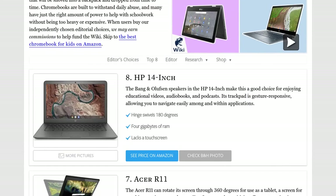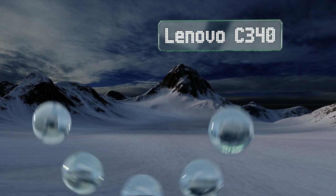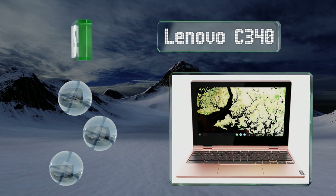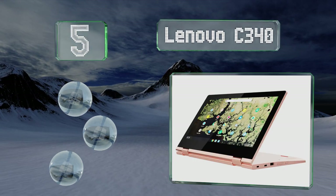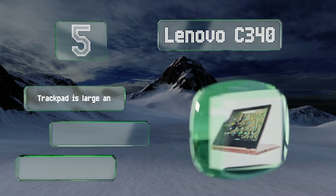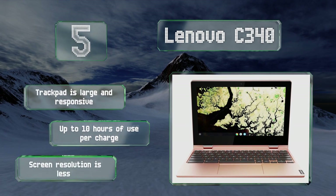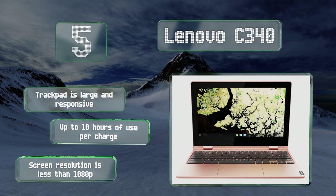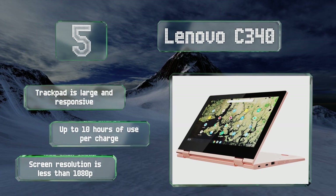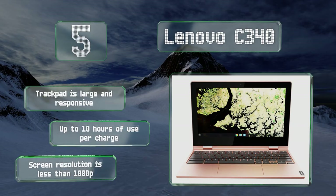At number five, the Lenovo C340 features an Intel Celeron N4000 processor and a pair of USB Type-C ports. It's available in attractive gray and pink finishes, and its convertible design lets you go from typing a history paper to drawing for art class in a snap. The trackpad is large and responsive, and it provides up to 10 hours of use per charge. But its screen resolution is less than 1080p.